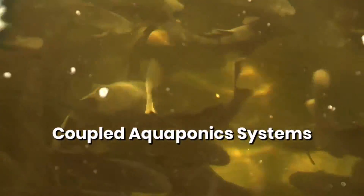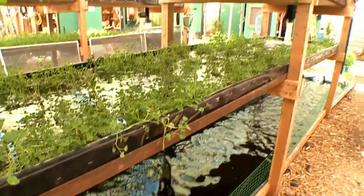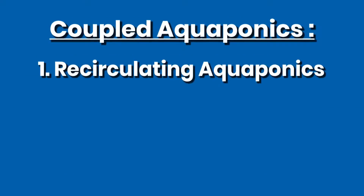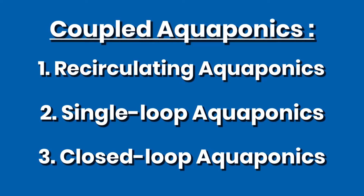A coupled aquaponics system is one where water flows in a single continuous loop from fish to plants, back to fish again and again. Coupled aquaponics systems can go by many names including recirculating aquaponics, single loop aquaponics, and closed loop aquaponics.